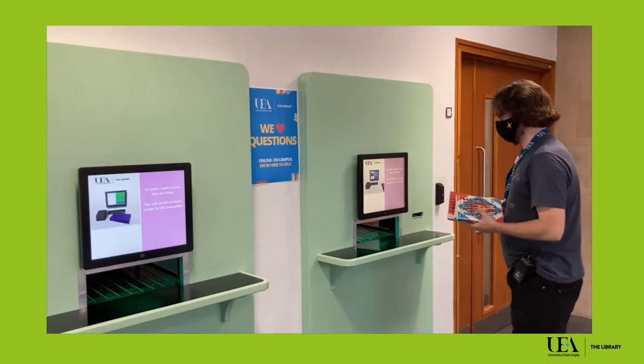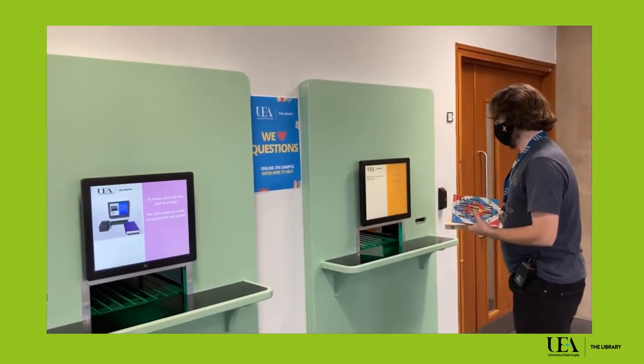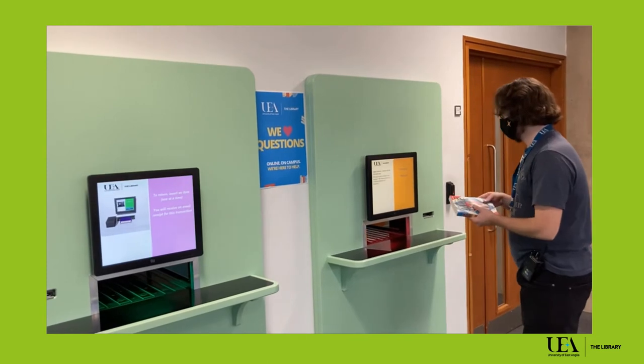Return your items through our returns machine or by posting the books into our Dropbox outside. Just remember that these will take a little bit longer to come off of your account.